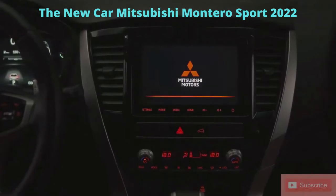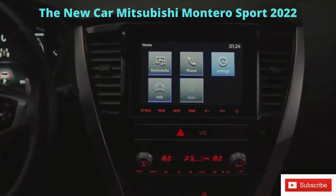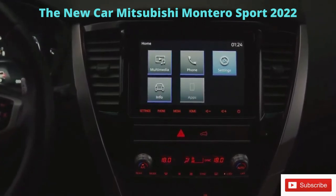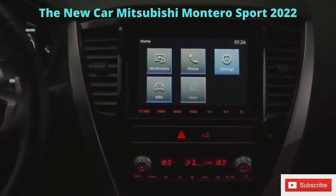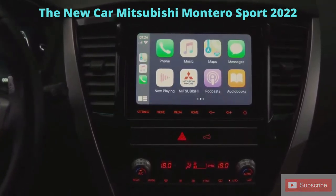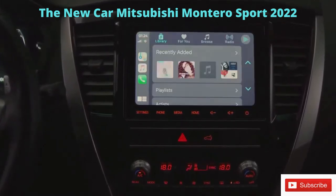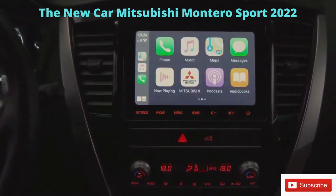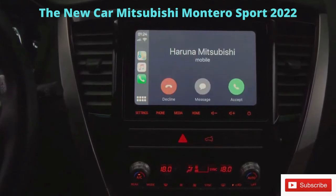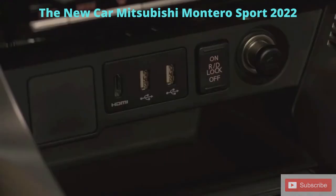The vehicle comes equipped with Mitsubishi Motors Smartphone Link Display Audio. The 8-inch touchscreen offers entertainment as well as hands-free functions in a safe and user-friendly driving environment. It features Apple CarPlay and Android Auto, which allow for smartphone connection to easily operate maps, music, calls, messages, and more through voice commands.